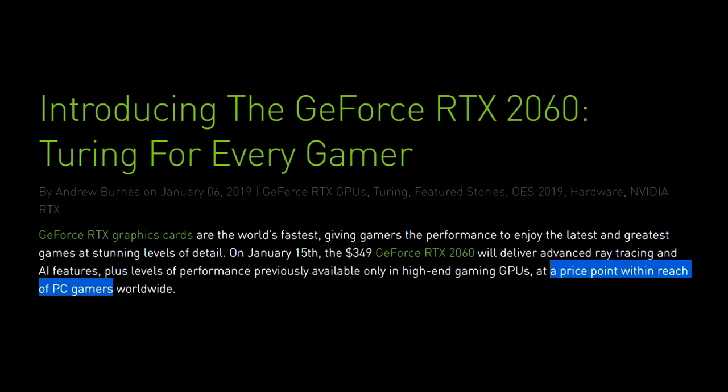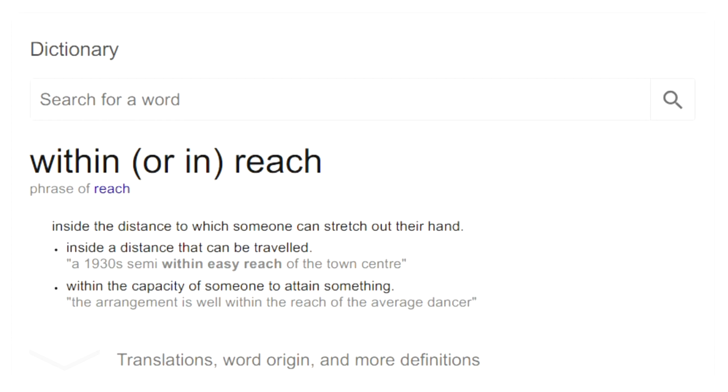That is very curious wording. What is the definition of 'within reach'? Inside the distance to which someone can stretch out their hand, and at the bottom: within the capacity of someone to attain something.